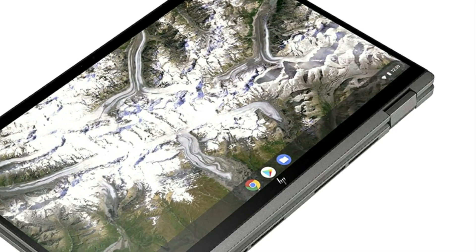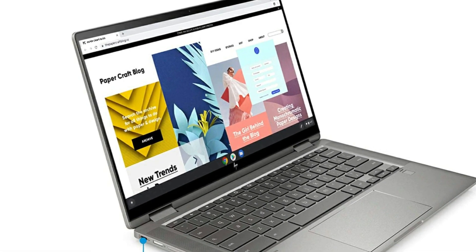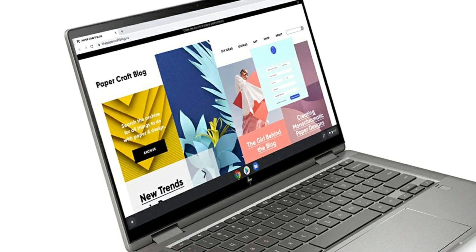It is awesome. Long lasting battery, great screen, a backlit keyboard, good sound. It does have a built-in web camera.